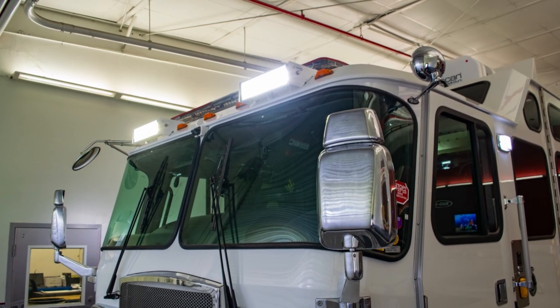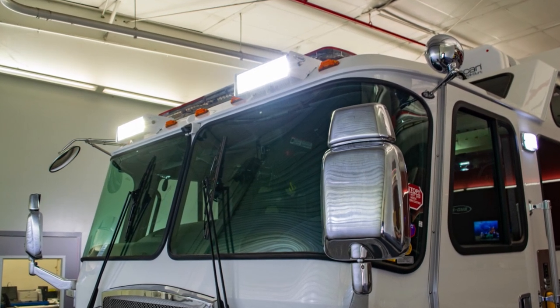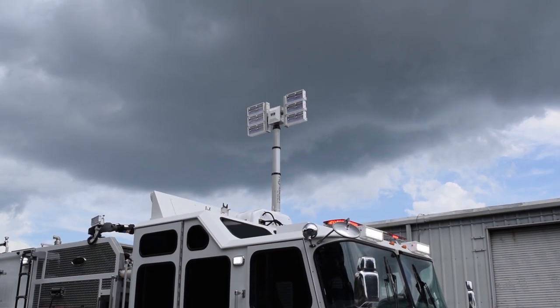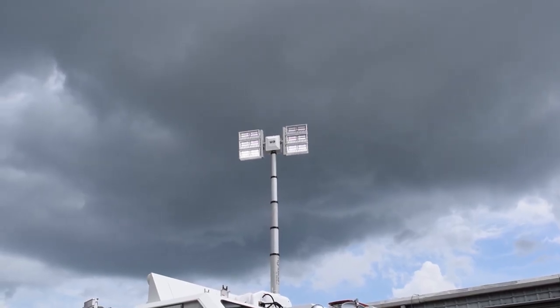This truck features full perimeter Wayland LED lighting. We have lighting on the front cab brow, C-line on each side of the body, and as well on the rear. This truck also has a Wilbert night scan light tower with six 120-volt Wayland LED light heads.